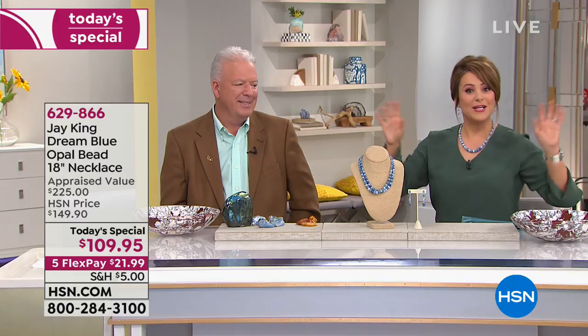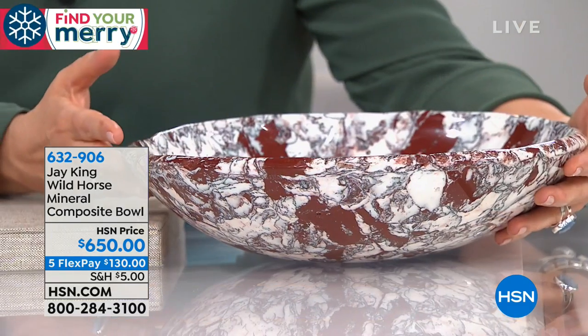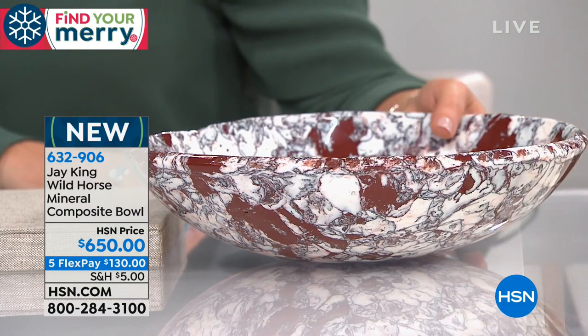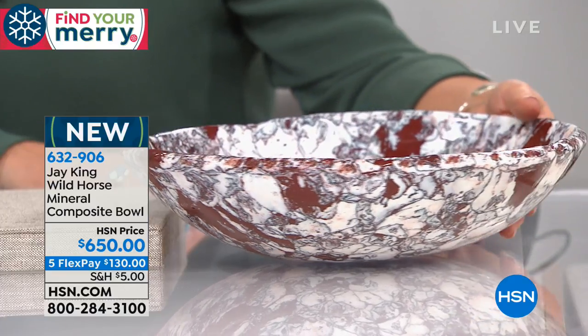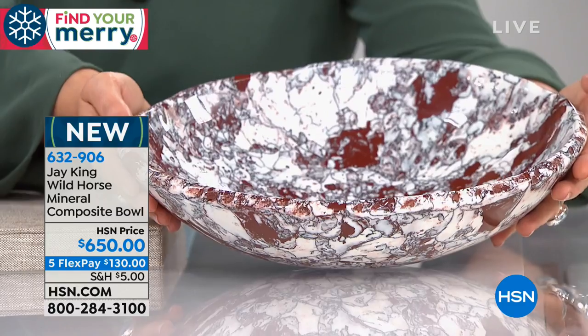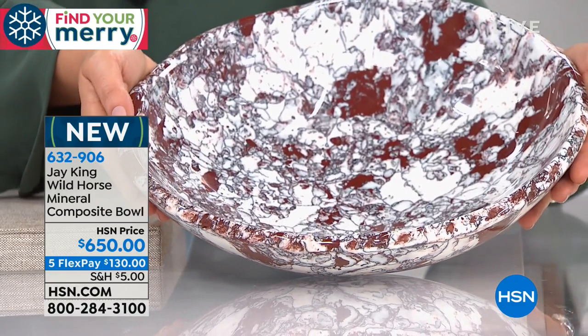The fact that I can get this home on the five flex — five credit card payments — $130 to get it home. We'll ship it out to you. It is a work of art. It is an heirloom piece. Wait to see the response — not only your response, but when people come into your home. People are drawn to these like magnets. These are so well-made — all individual, one-of-a-kind pieces. Item 632-906.